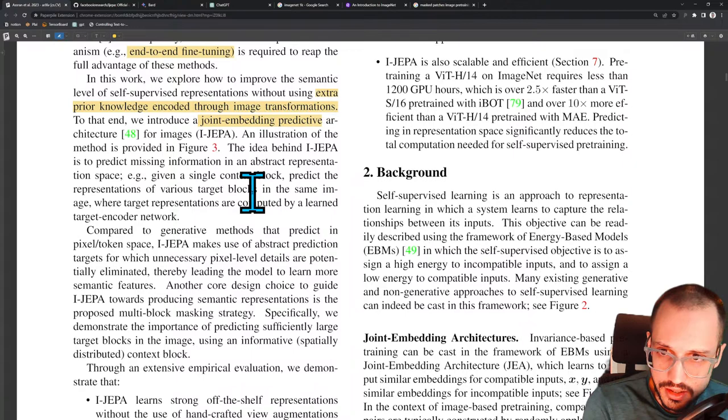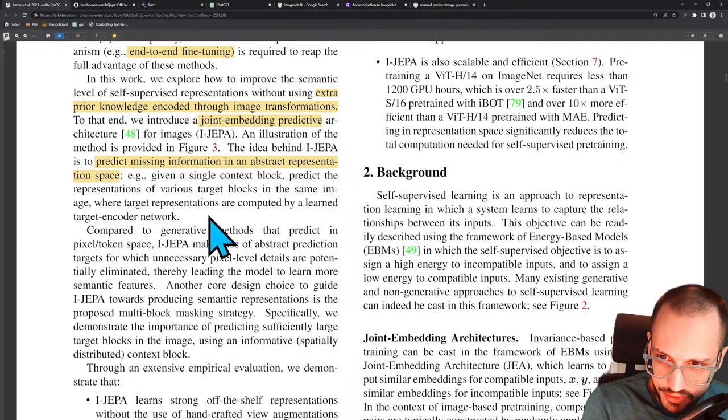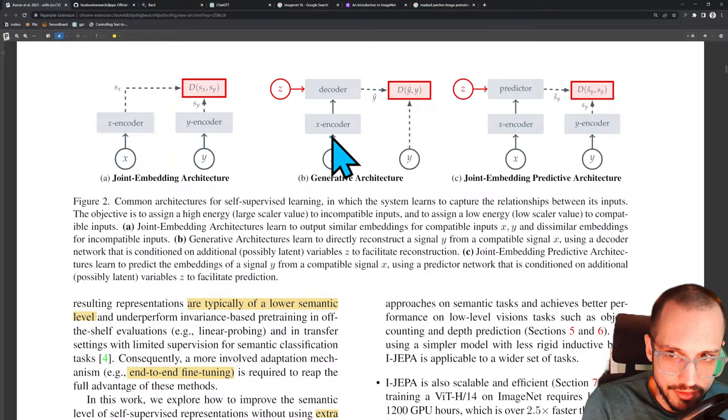The kind of gold standard for machine learning is some technique that has zero priors but somehow learns everything perfectly. To that end, they introduce a joint embedding predictive architecture. The idea behind iJEPA is to predict missing information in an abstract representation space. Given a single context block, predict the representations of various target blocks in the same image, where target representations are computed by a learned target encoder network. It seems like they'll have a couple of different encoders and decoders — possibly even multiple encoders, multiple decoders.